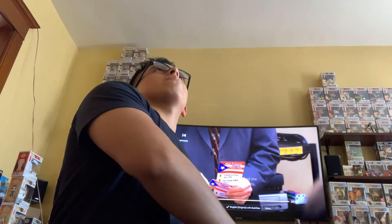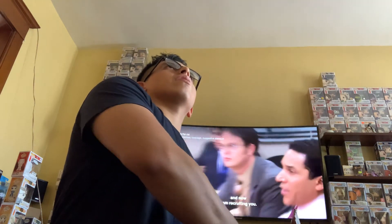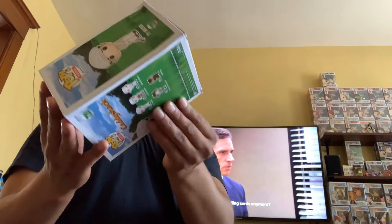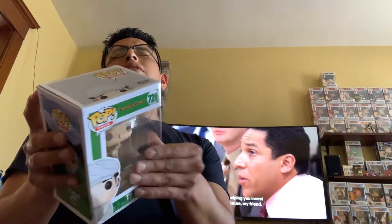This heavy Walmart box is interesting. They're actually doing a better job with shipping now — double boxing the pops. Let's see what we've got. Number one, did we get a chase? It's a bit beat up. Doesn't feel like a chase — nope. It's Caddy Shot. No chase, too bad. He's a good pop though.